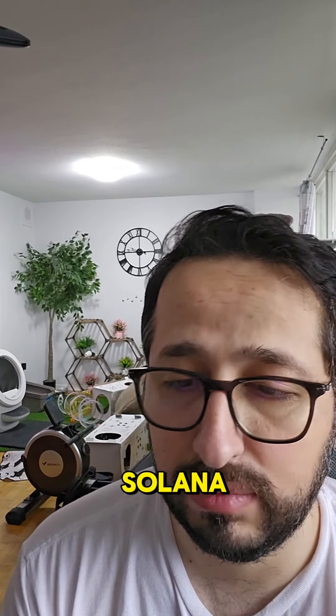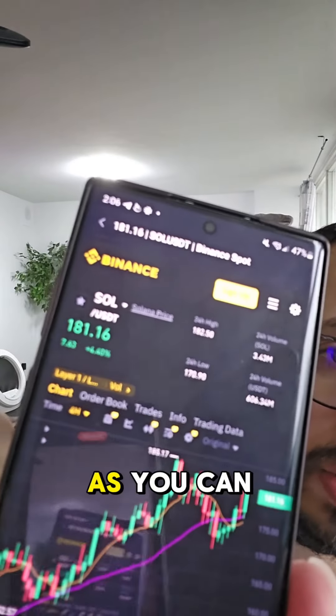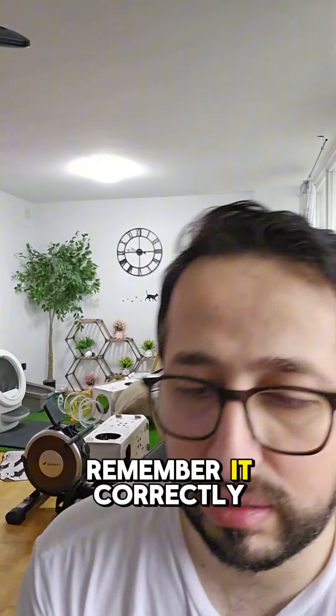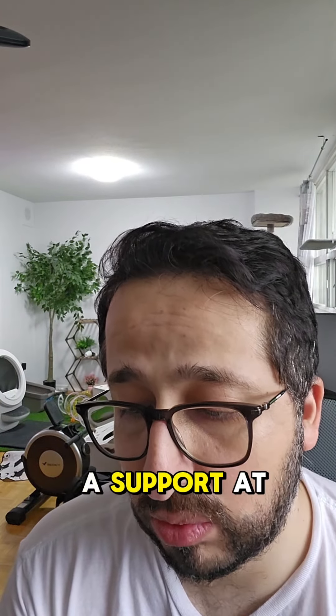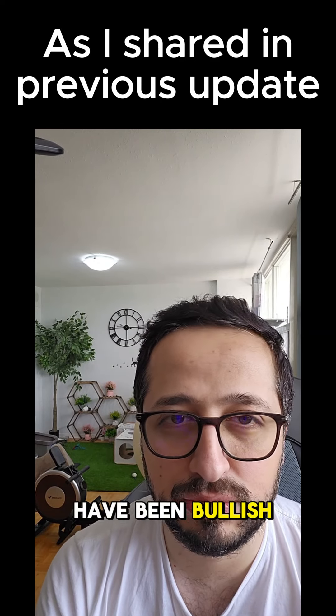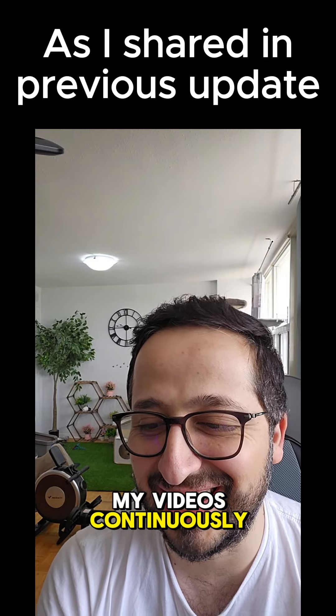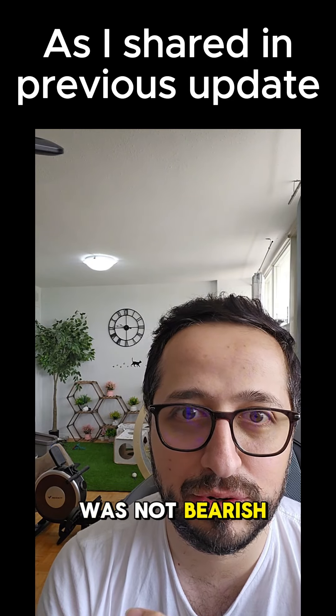We are going to talk about Solana, which is sitting at $181 right now, as you can see. If you remember correctly, I had offered you a support at $162. We have been bullish for quite some time — if you're watching my videos continuously, even when things were down, I was not bearish.